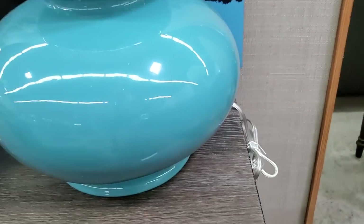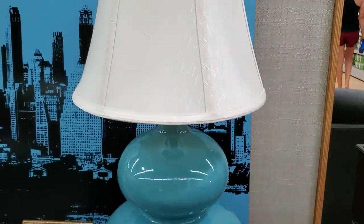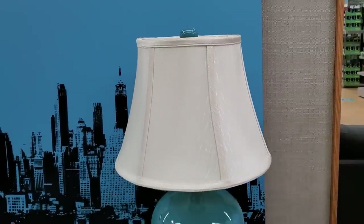For $39, this is one of those fancy Robert Abbey lamps. Look those up online — they go for probably $200 or $300 for that particular lamp. I love the little finial at the top that matches the base.